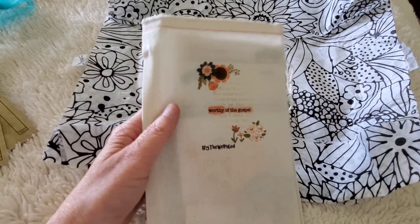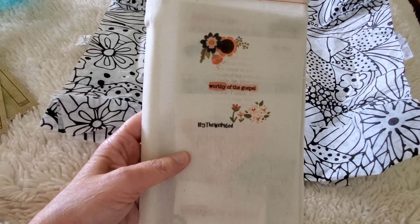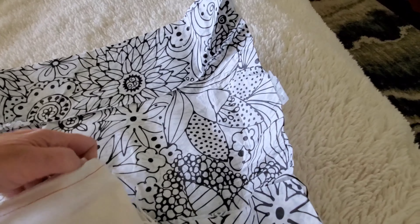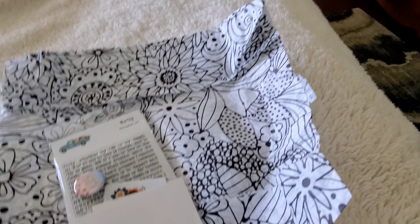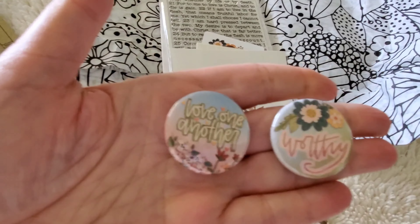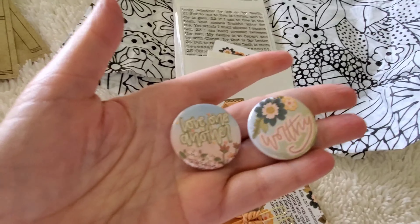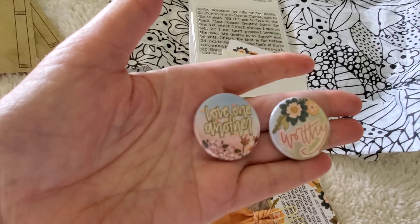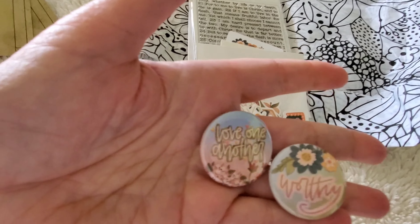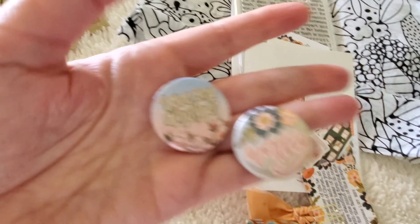This is the bag for this month — they always come in these cute little bags — and this one is called Worthy of the Gospel. You always get a couple flares. I like to put them on my Bible bag, add them to clips on my journal, or put a magnet on them and hang them up in my office. I love that one — the Worthy one. And love one another — how perfect are those right now.